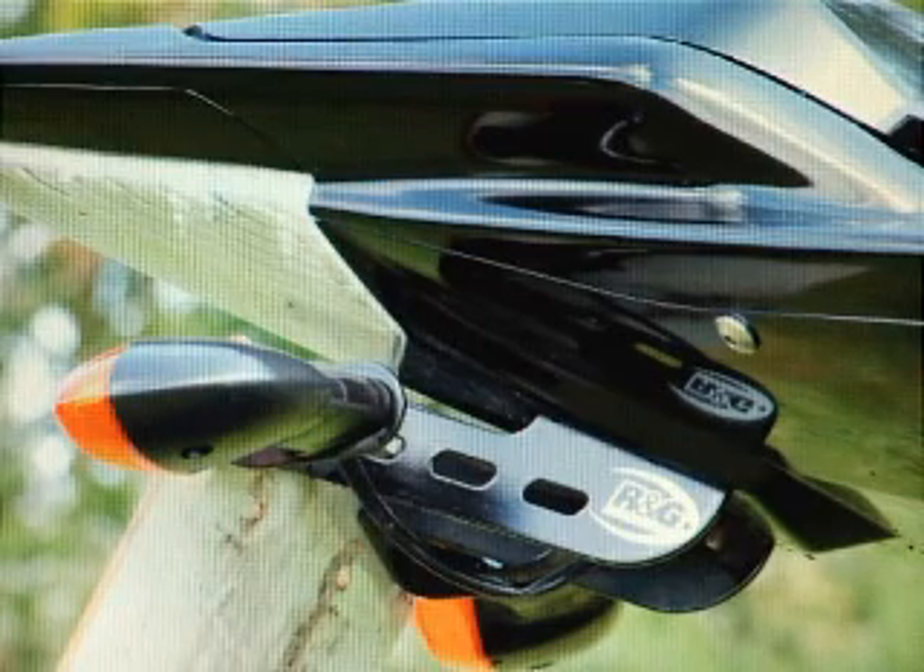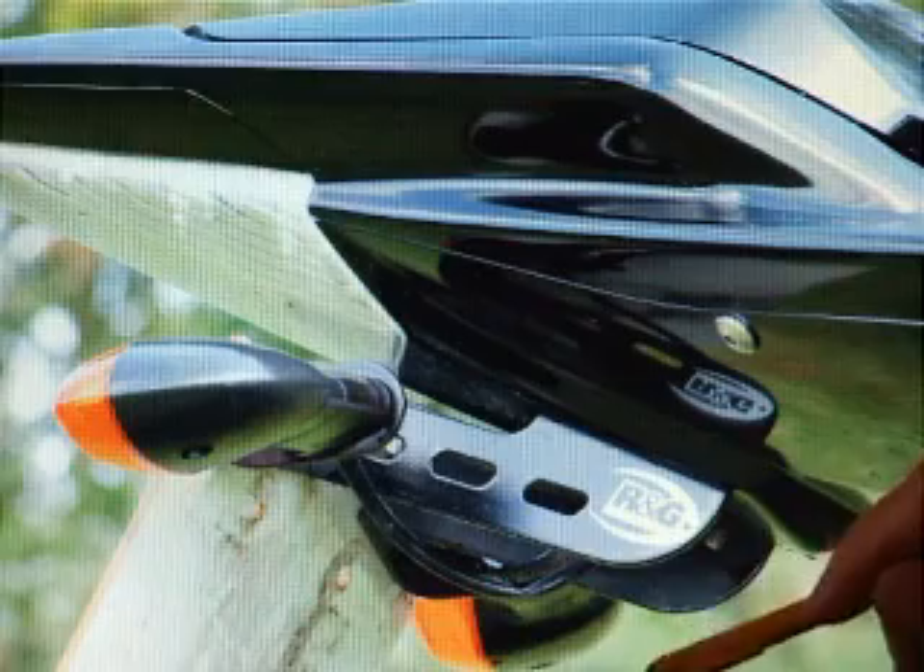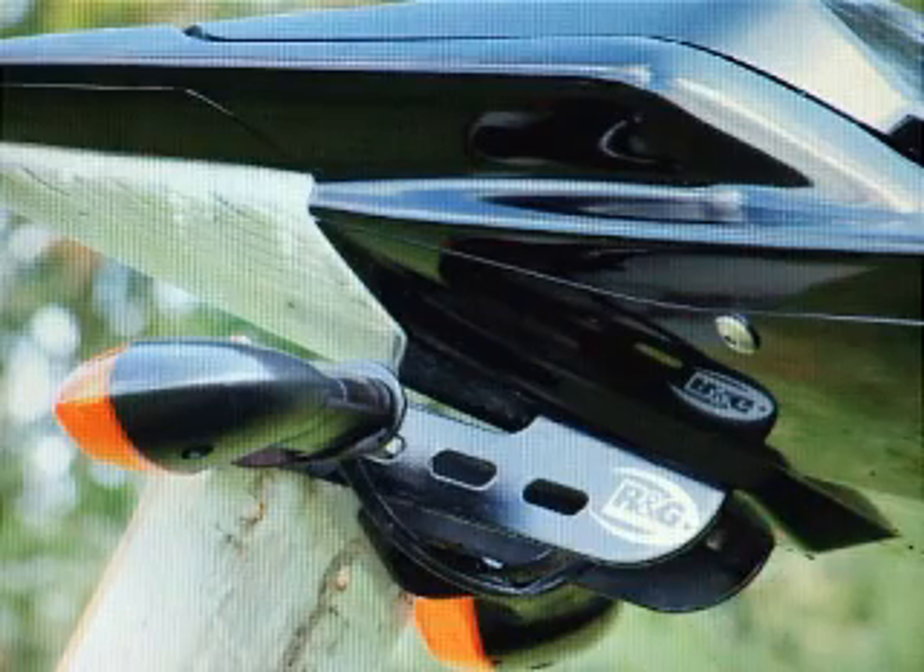This is to show you the RMG tail tidy that's been fitted to the bike, to lighten up the back end.